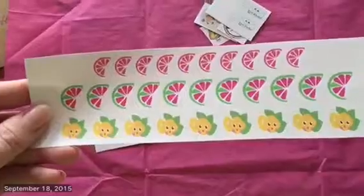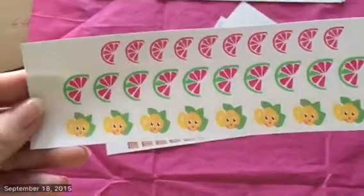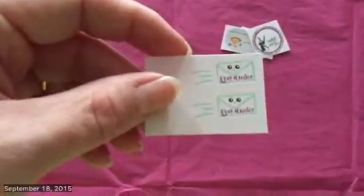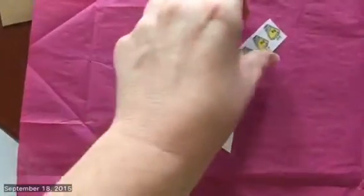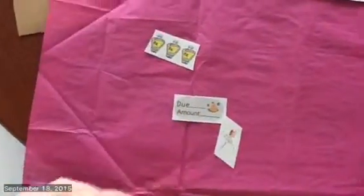And I believe this one is a freebie — I don't remember ordering it. I got these cute little grocery bags, and I also got a small envelope with other extra little stickers. And that is what I got from Made by Miss Mellie.